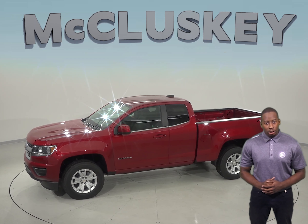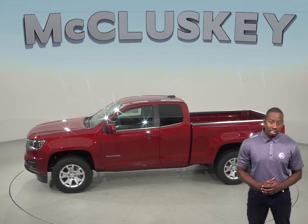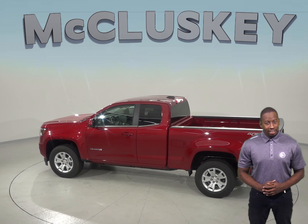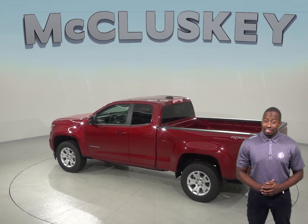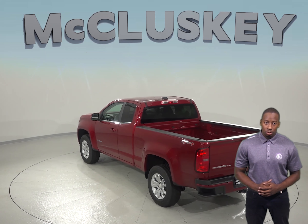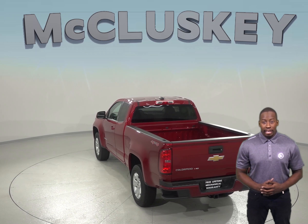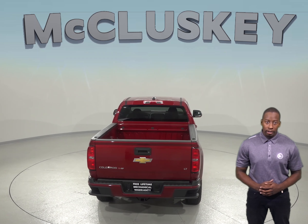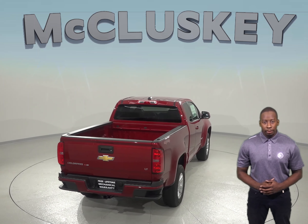The Chevrolet Colorado also has power child safety locks, which allows the driver to activate and deactivate them from the driver's side and know when they're engaged. The Colorado offers a manual transmission for better acceleration control and fuel economy, and the 8-speed automatic is also standard on the Colorado V6 for better acceleration and lower engine speed on the highway.